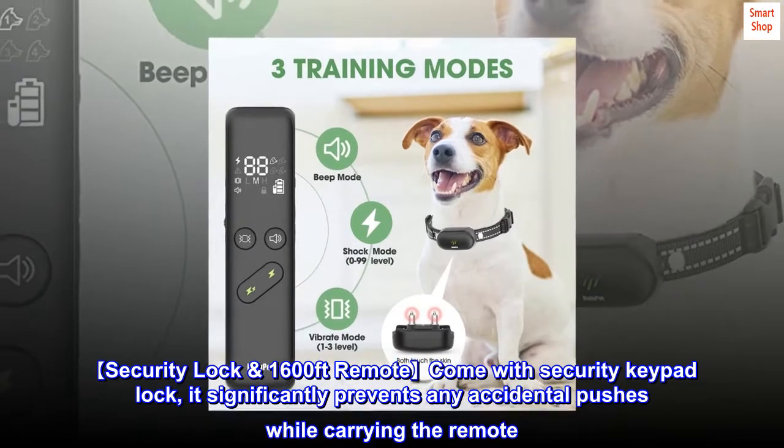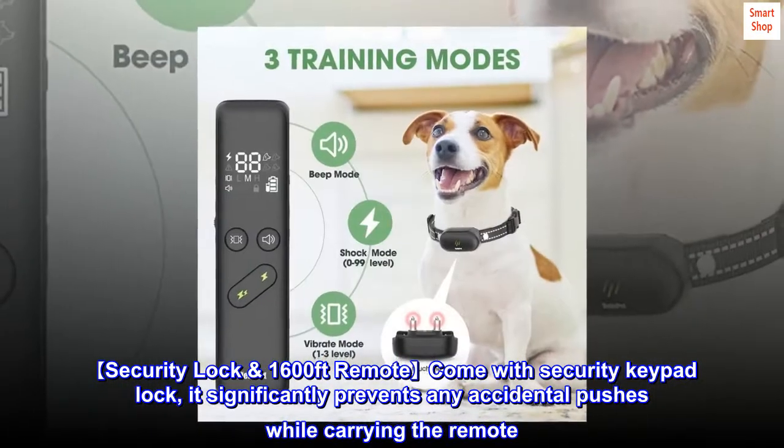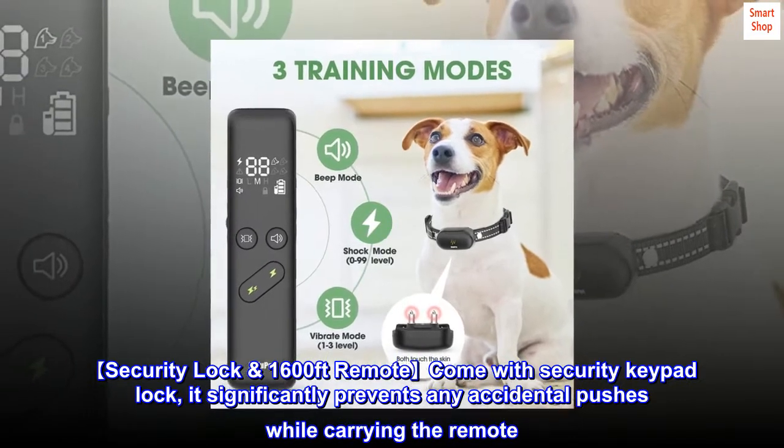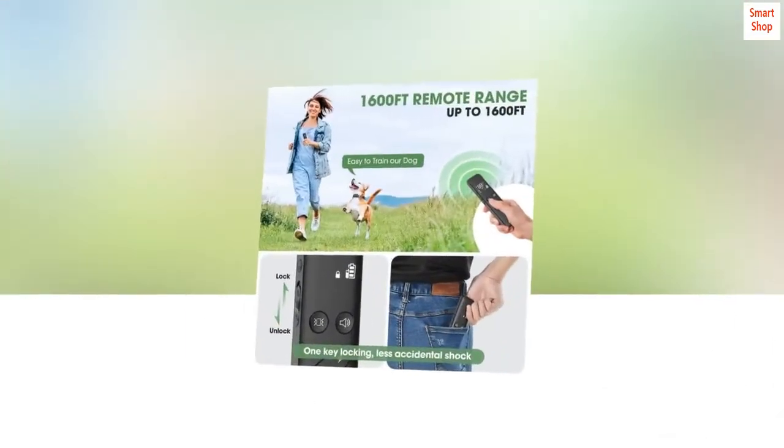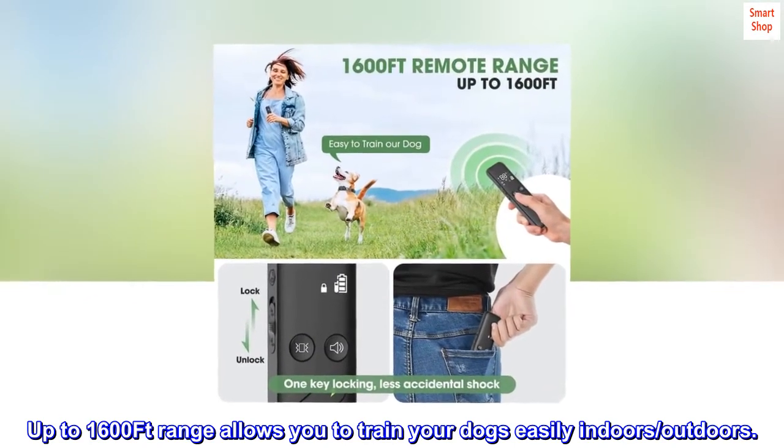Security Lock: the 1,600-foot remote comes with a security keypad lock that significantly prevents any accidental pushes while carrying the remote. The up-to-1,600ft range allows you to train your dogs easily indoors and outdoors.